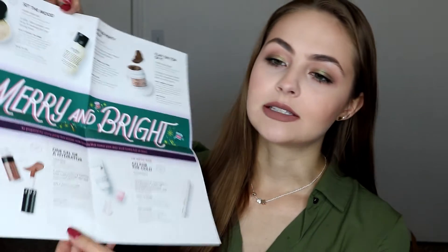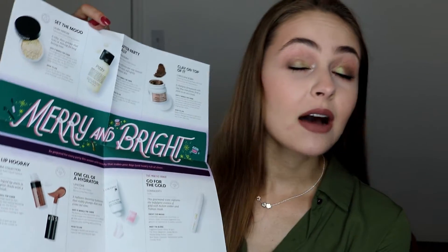First off, every box comes with this handy dandy pamphlet with a little card for 50 extra beauty insider points when you purchase something within the month. And then this handy dandy pamphlet flips all the way out and it tells you everything that you got in your box,